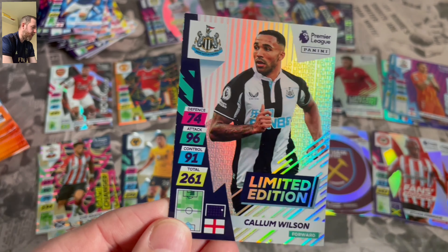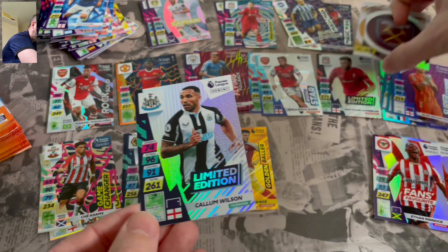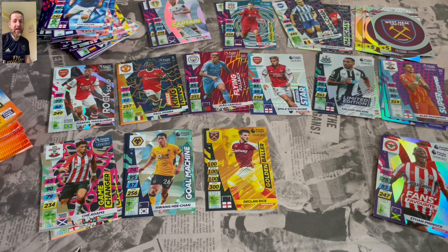I think this is due out in a magazine, I believe. So nice one to get — happy with that. Nice early one without having to buy that magazine, happy days. Lovely design there alongside the Oxlade Chamberlain one. Happy days, you can't really beat it — two Limited Editions from a box break.